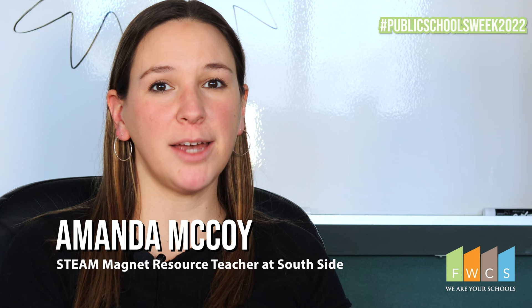Hi, I'm Amanda McCoy. I am the STEAM Magnet Resource Teacher at Southside High School, and this is my ninth year with FWCS.